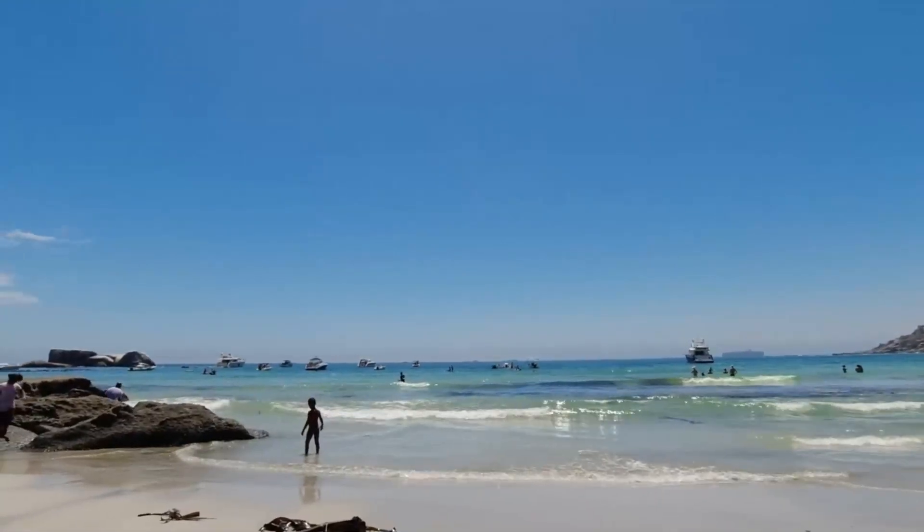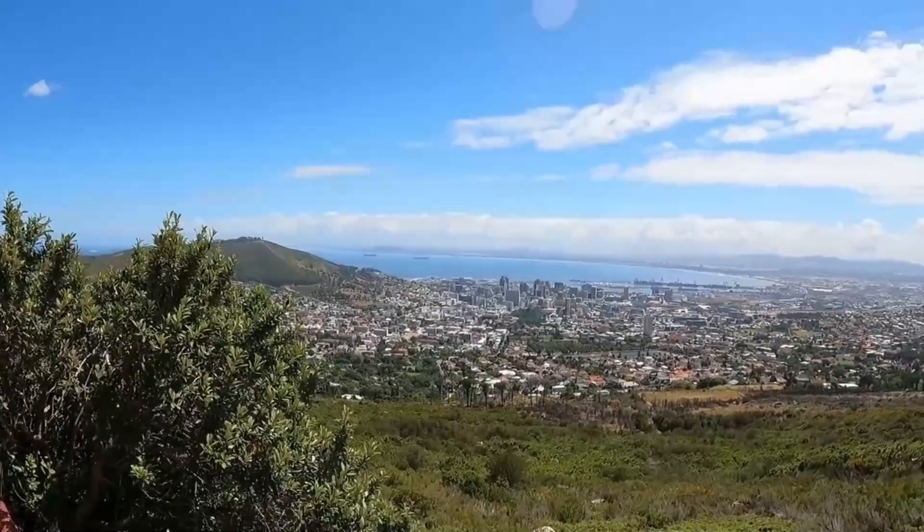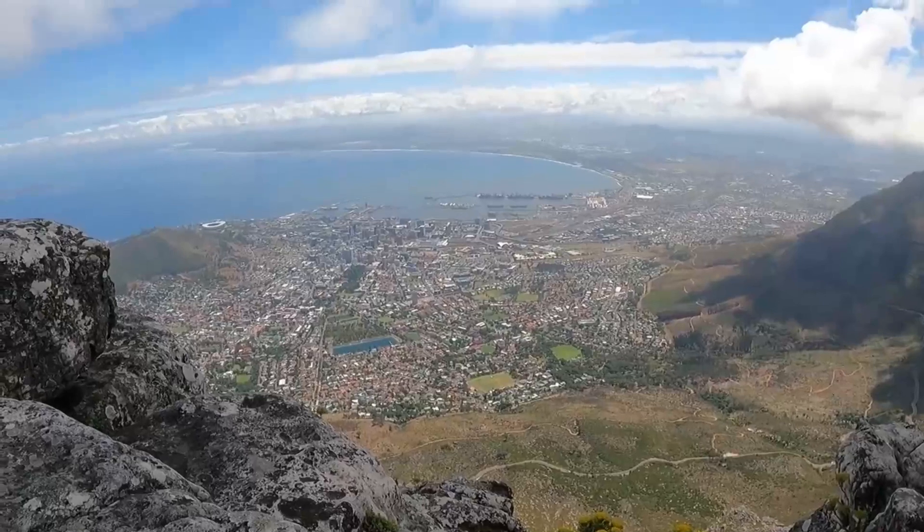Did you know that Table Mountain is one of the oldest mountains in the world? You should visit Cape Town to experience the vibrant culture, delicious food and breathtaking views.